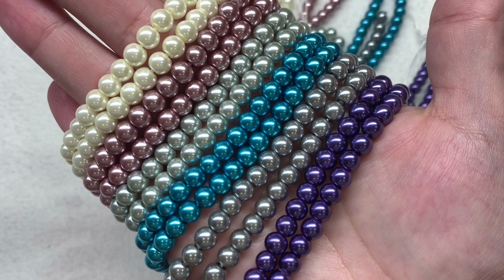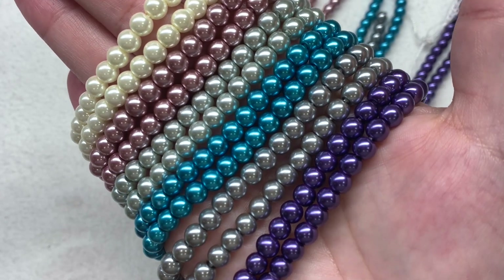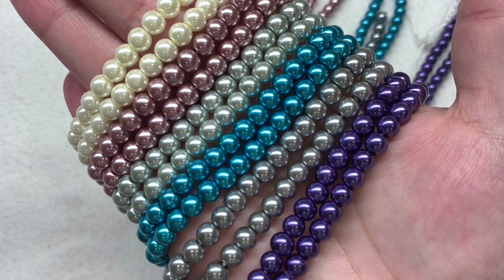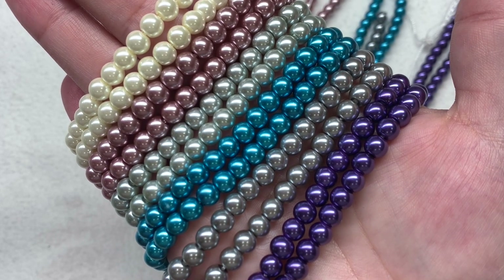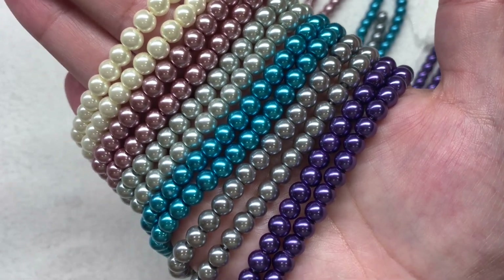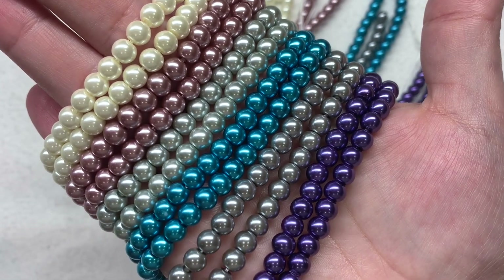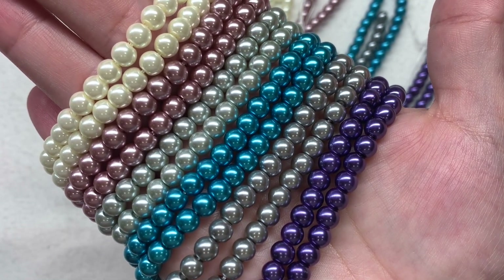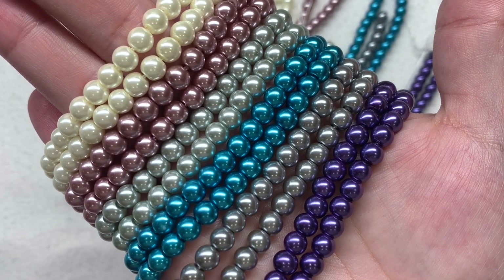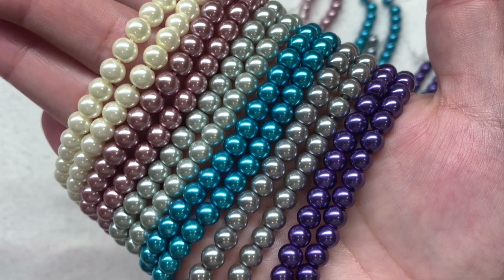Then we have silver, which is lighter than the gray mist, followed by dusty rose in a light pinkish mauve, and then on the far left are the ones called jonquil — a light cream, almost white, but with the slightest yellow undertone. These glass pearls are less costly than the shell pearls. The shell pearls have a bit more weight and layers of shell in their coating, making them feel more realistic, like a freshwater pearl, while these glass pearls are great but not quite as high-end.